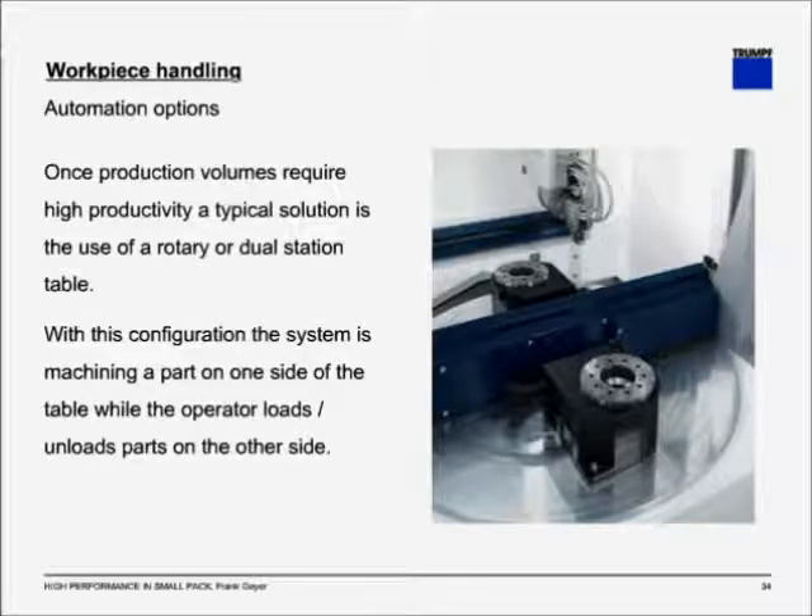Automation options. Not everybody has a job shop with a very low volume — there are customers with high volume requirements. A typical solution for high volume requirements are rotary tables. Rotary tables are a round table that rotates 180 degrees with two stations. One station will be inside the machine with the part being processed, while the other station is outside the machine, allowing the operator to load and unload. This means the machine does not have to wait for the load and unload process, and overall productivity is significantly higher.